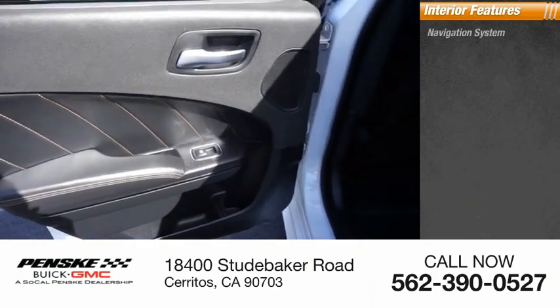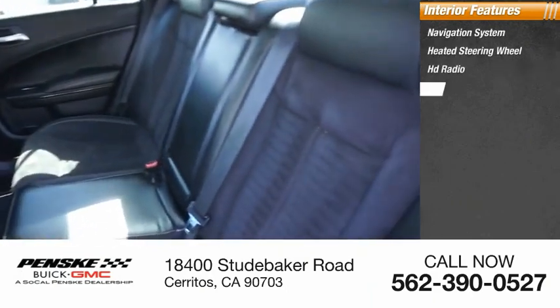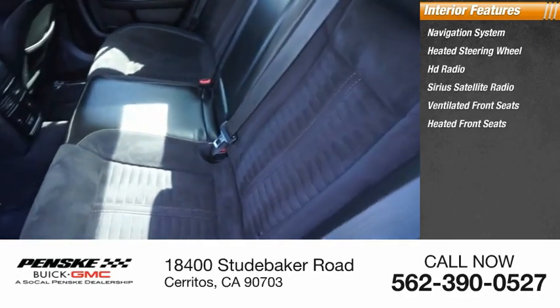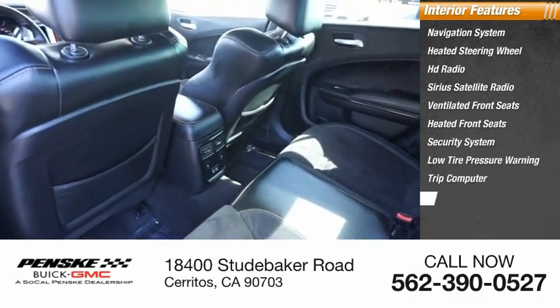Inside you'll find navigation system, heated steering wheel, HD radio, Sirius satellite radio, ventilated front seats, heated front seats, security system, low tire pressure warning, trip computer, power windows.